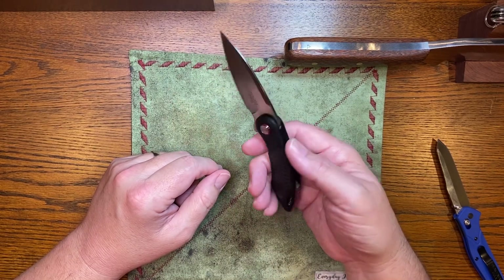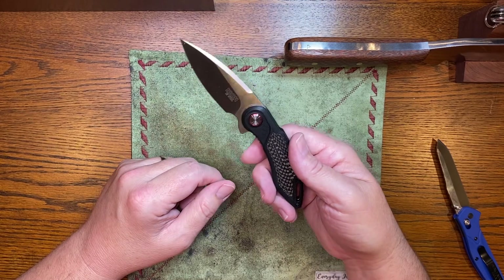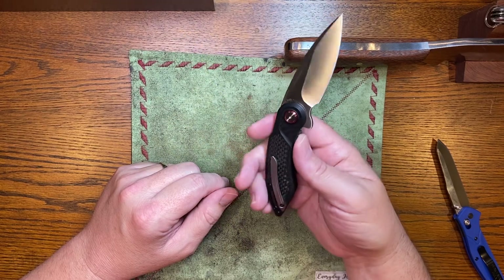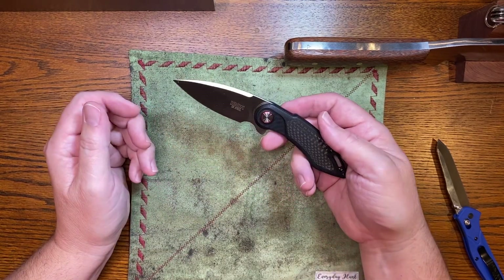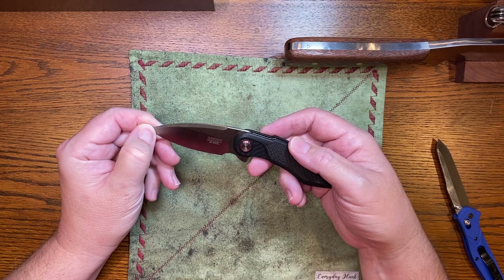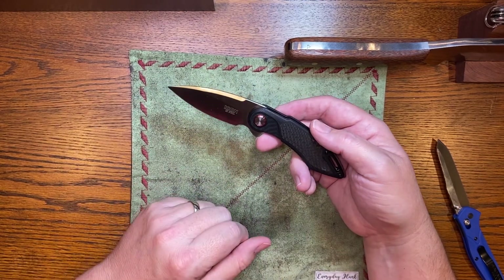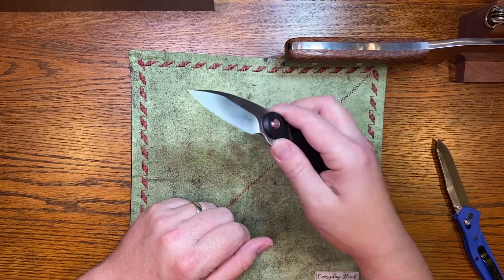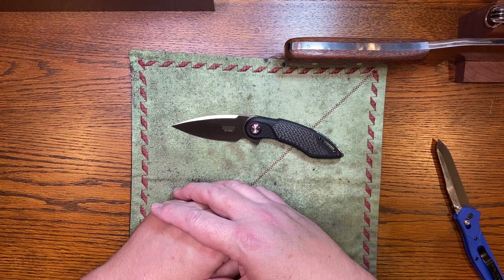Is this a good knife? Absolutely — for $39 this is a home run. But it's a shame because I can't recommend this to anyone. I'll probably end up cutting the scale in half to see how thick the carbon fiber is. I bought this strictly to make a video showing what Harbor Freight is doing. I don't think Harbor Freight has a clue this is a stolen design — I doubt anyone in their purchasing department even knows who Todd Begg is. Maybe one of these videos will get to them and they'll pull it off the shelf.